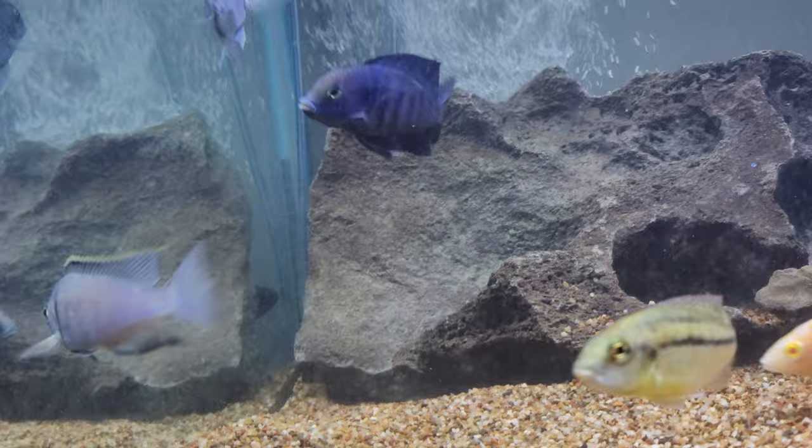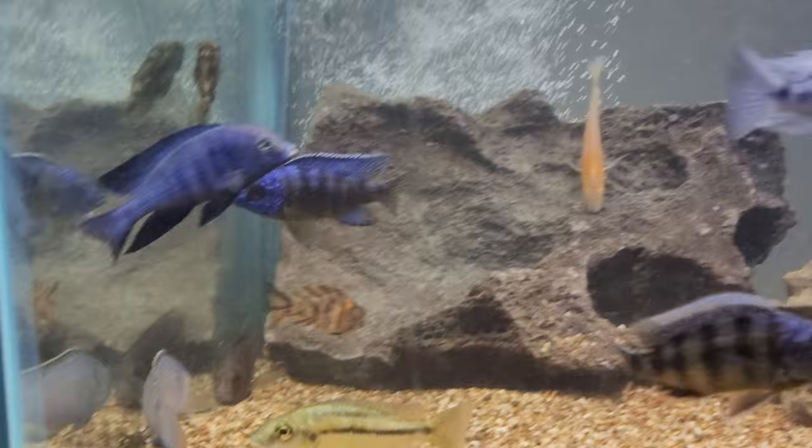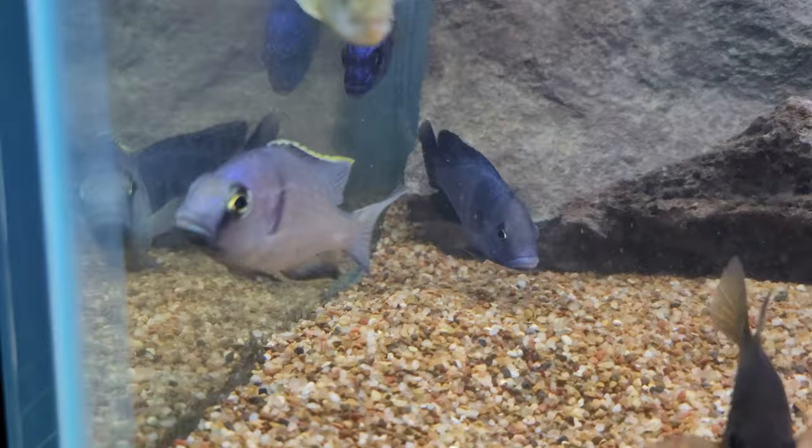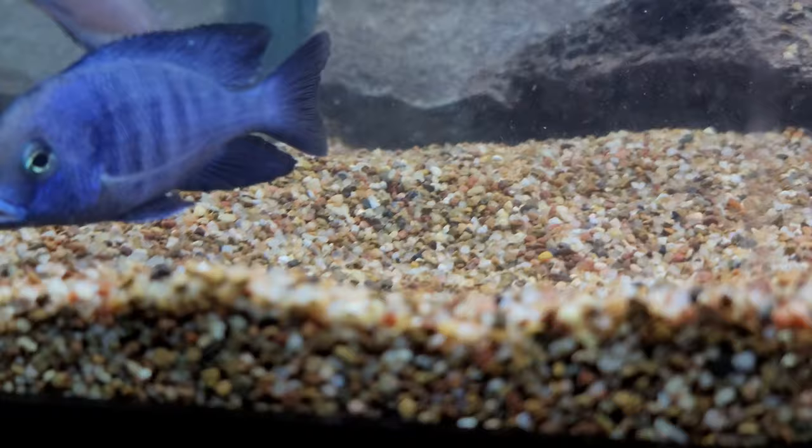He also chases another fish in here that's a similar color — I'll show you when I find him. The darker blue one is always chasing the lighter blue one. They told me they were both males, so let me know what you think in the comments. Do you think one is female? I know one has a lighter color and lighter fins, but I heard these are hard to sex.